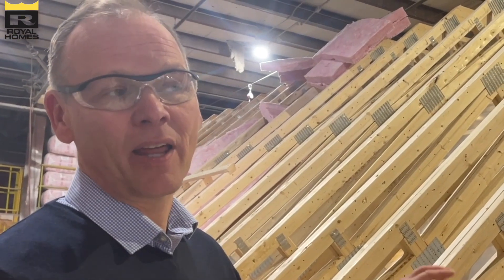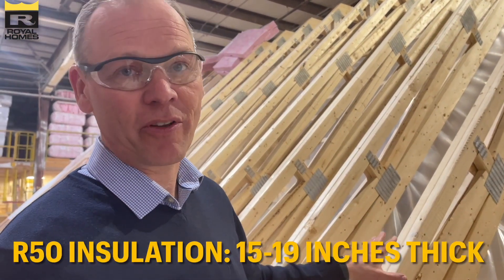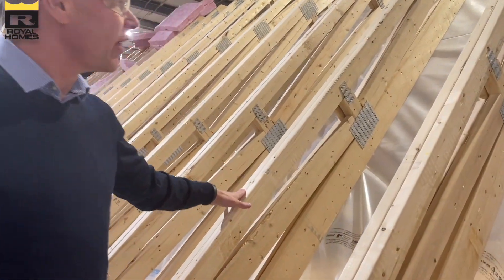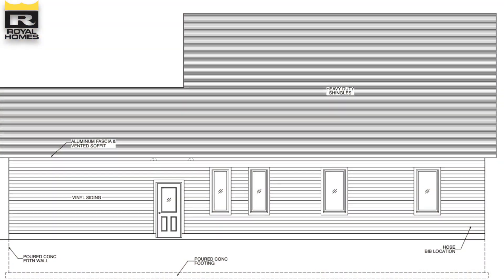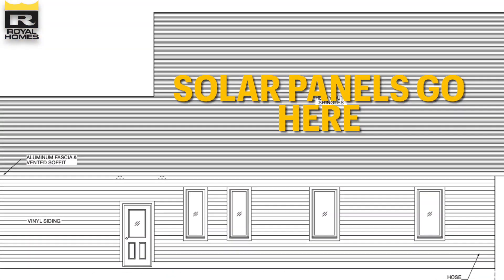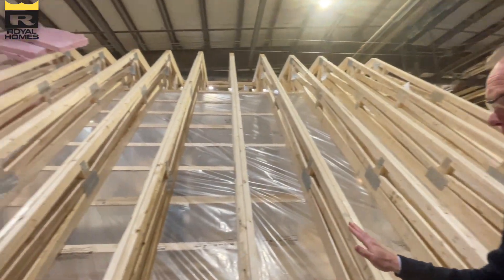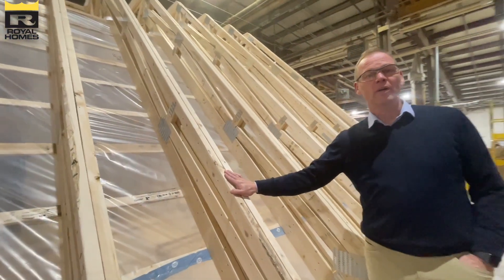The client wanted the home to be as insulated as possible — she'd heard about Passive House. Normally our cathedral ceilings, which is what this will be, have an R value of R31. But we were able to get it to R50 by designing these special custom trusses that allow the extra space for R50 insulation in the cathedral ceiling. This roof will also have a solar array on the outside, and the trusses are beefed up to handle the load of that solar array.